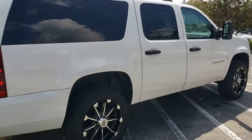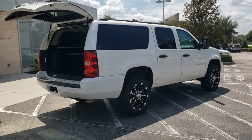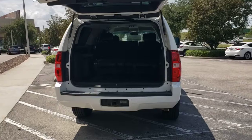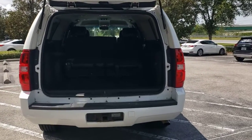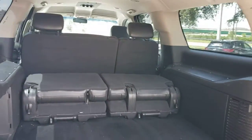The following are some of this vehicle's highlighted options: keyless entry, four-wheel drive, heated mirrors, rear AC, multi-zone AC, power driver's seat, third-row seat, stability control, running boards, side steps, and traction control.